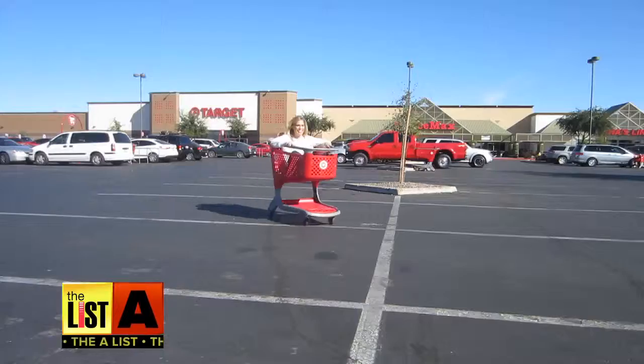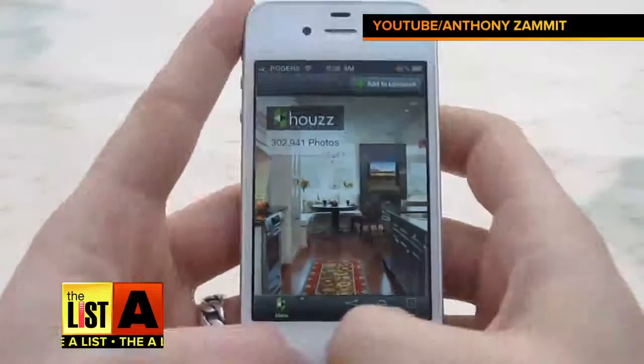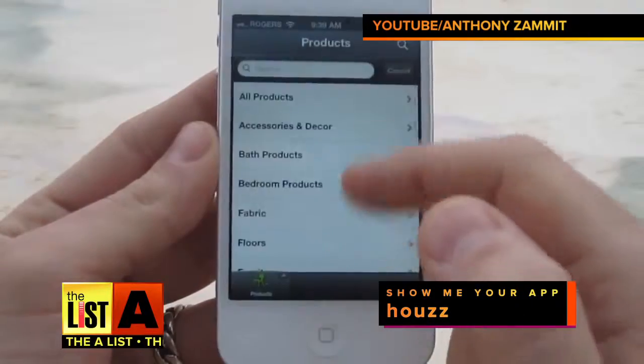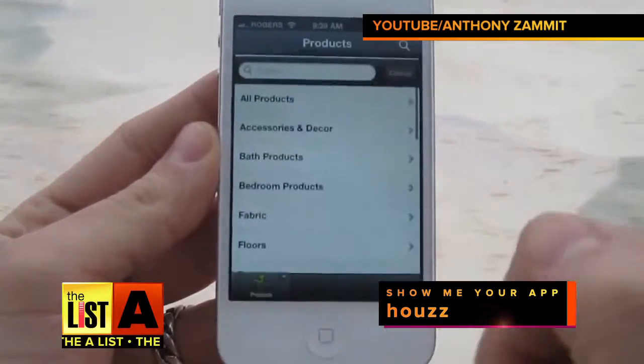Show me your app. My favorite app is H-O-U-Z-Z. If you want to find anything like brick floors, lighting, bedding, or you want to find an architect, you can find anything on Houzz. What are you looking for these days?